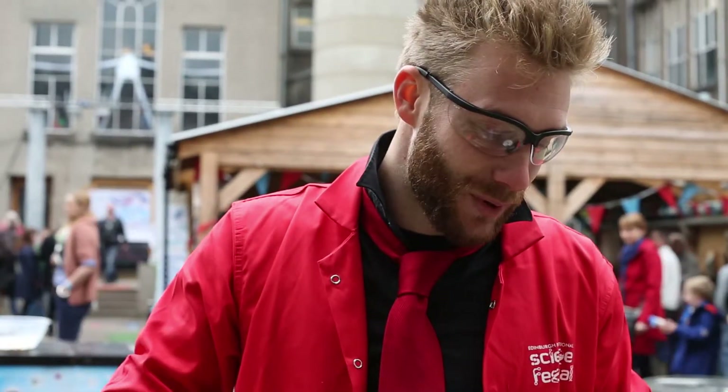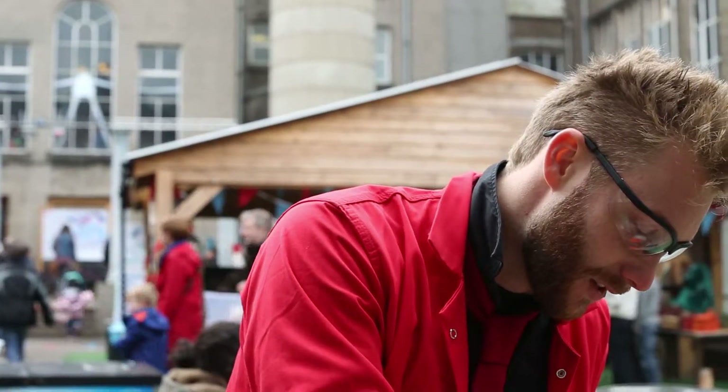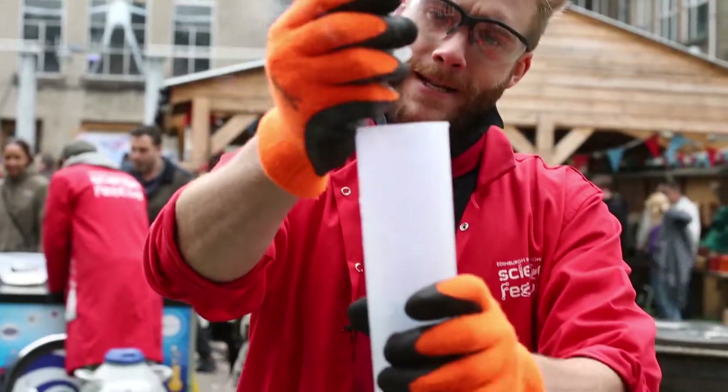Burning fossil fuels to create electricity uses huge amounts of carbon dioxide. We put billions and billions of tonnes of it into the atmosphere every year. Now carbon dioxide is quite a heavy gas, quite dense, and it sinks down into the oceans. So let's see what happens when carbon dioxide dissolves into water.